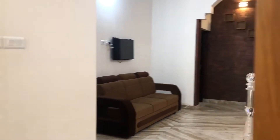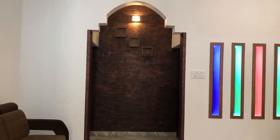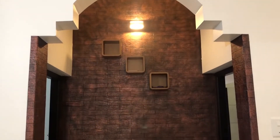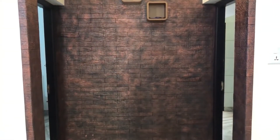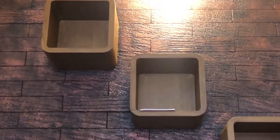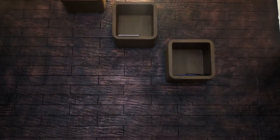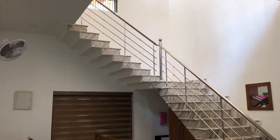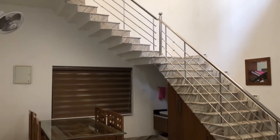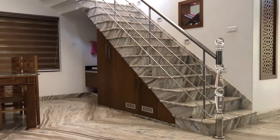Now we are in the dining hall. Here we can see a TV stand and the entrance to the second bedroom and kitchen. We can also see a cute dining table set.